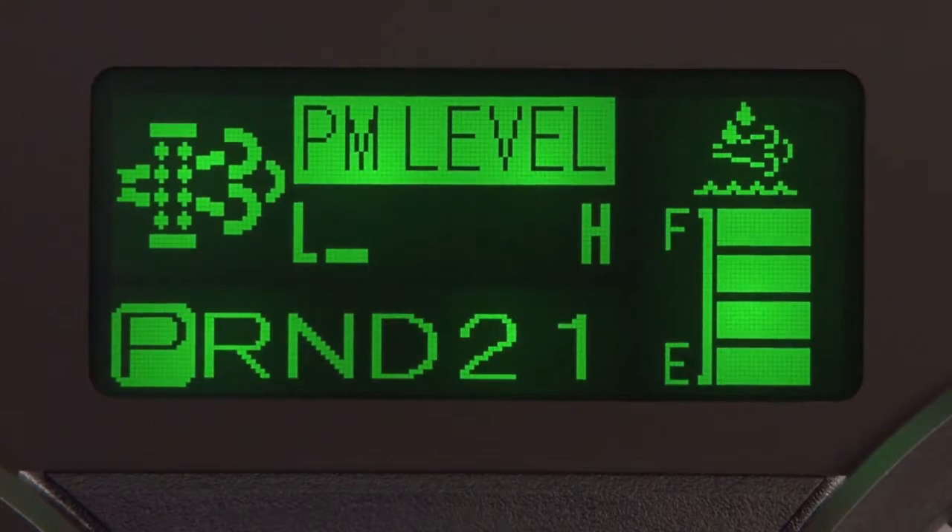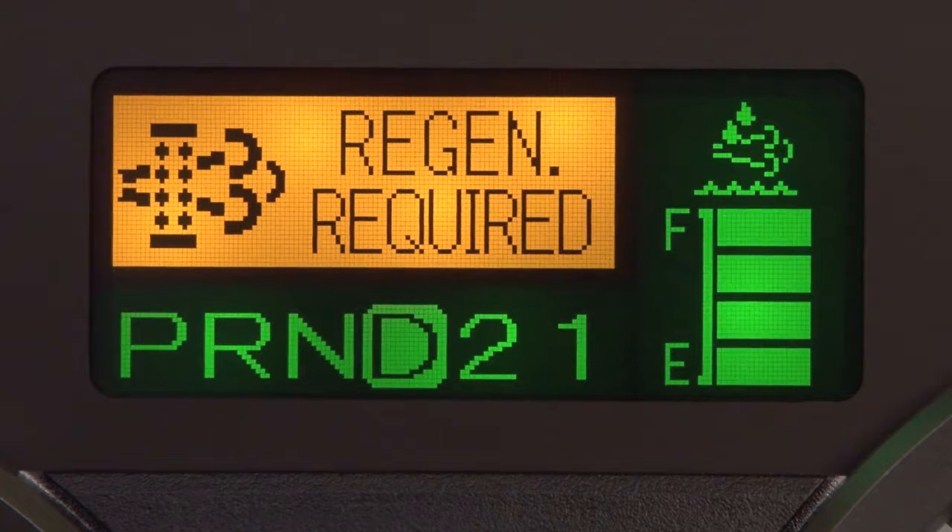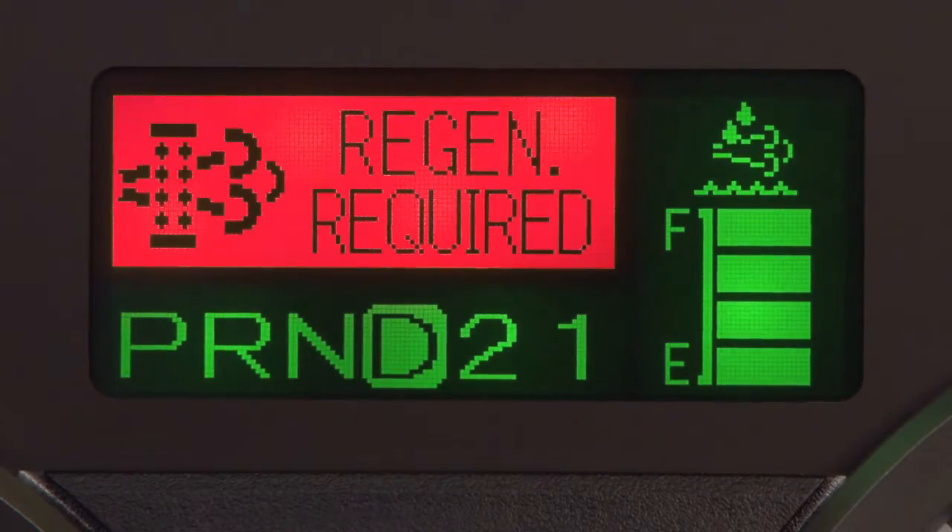In the multi-information display, you can monitor the DPF's accumulated levels of particulate matter. This bar graph will display bars from low to high. When this amber message appears, regeneration should be performed soon. And when the message appears in red, it means the filter is full.